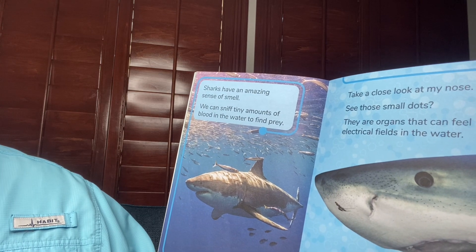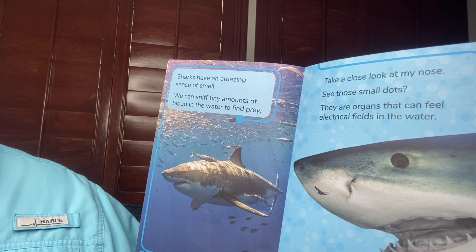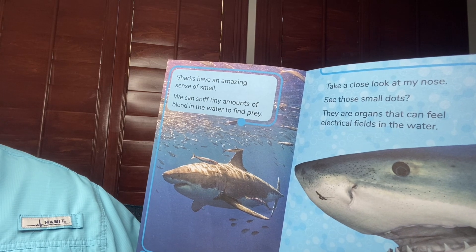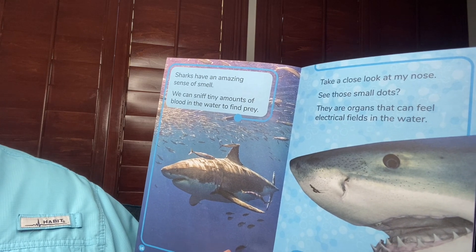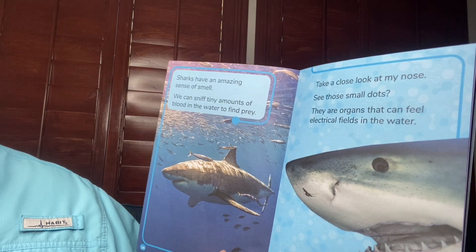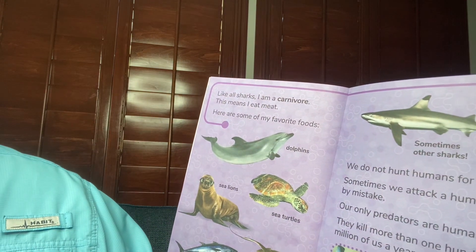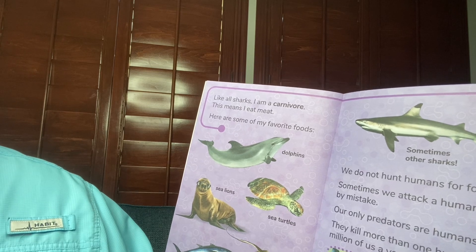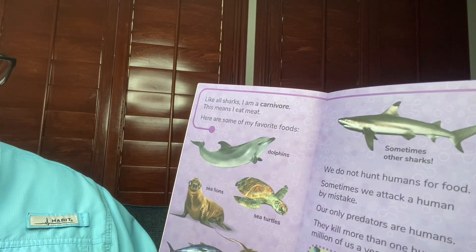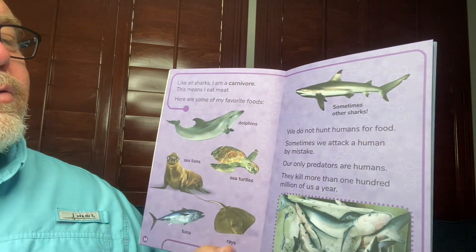Sharks have an amazing sense of smell. We can sniff tiny amounts of blood in the water to find prey. Take a close look at my nose — see those small dots? They are organs that can detect electrical fields in the water. Sharks can detect a fish's heartbeat if it is nearby. Like all sharks, I'm a carnivore — this means I eat meat. Here are some of my favorite foods: dolphins, sea turtles, sea lions, tuna, and rays. Sometimes other sharks.